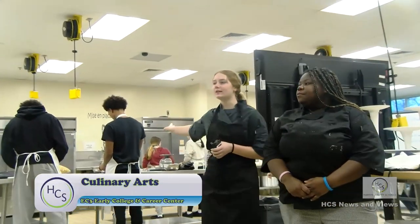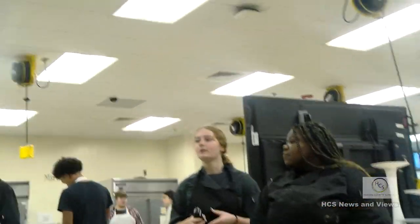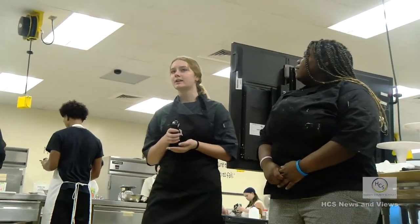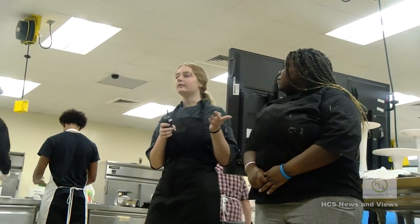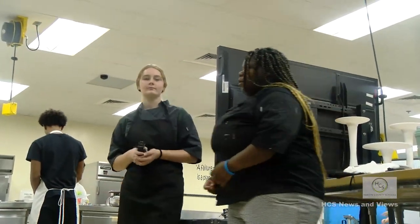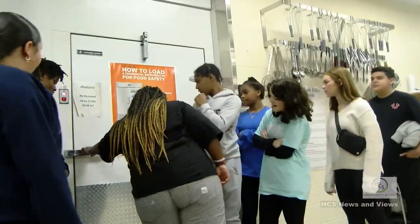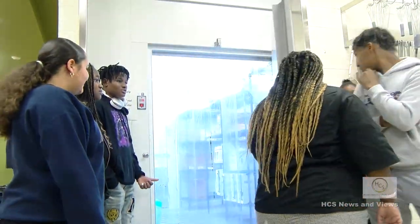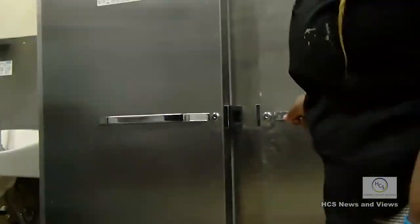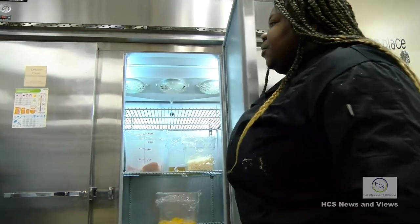The intro culinary students behind us are in the kitchen at least once a week. Today they're cooking chicken alfredo for their assignment. Culinary 1 is in the kitchen for two periods, and third period they go across the hall for their ServSafe certification class. Culinary 2 is in the kitchen through all three periods, and then fourth and fifth periods they're back at their home schools. Behind you is a walk-in fridge.